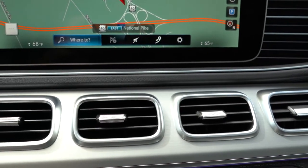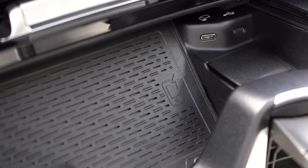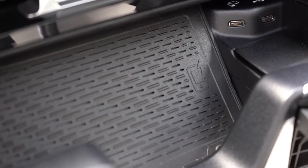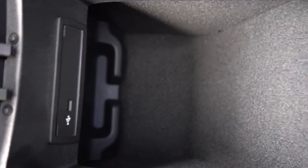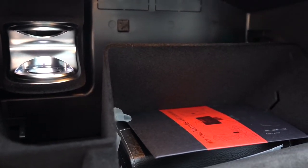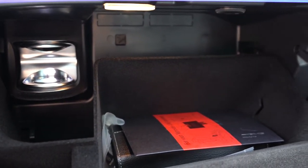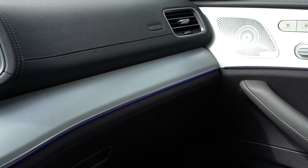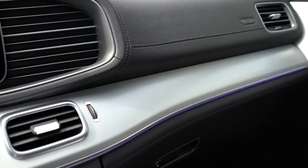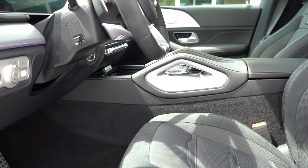A wireless phone charger is located in front of the cupholders, with additional phone charging ports and a 12-volt power outlet nearby. The center armrest also has a phone charging port and a place to store your cell phone. The cabin fragrance system cartridge is housed in the upper left corner of the passenger glove box — when it runs low, simply head to your Mercedes dealership for a replacement. Ambient lighting is my favorite interior feature — Mercedes does it better than any other manufacturer, and it's fully customizable through the infotainment display.